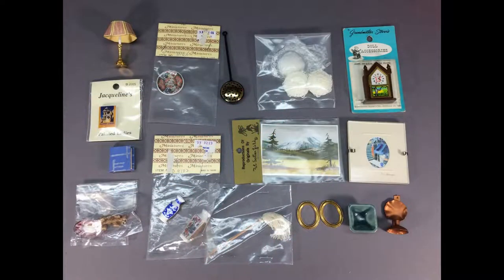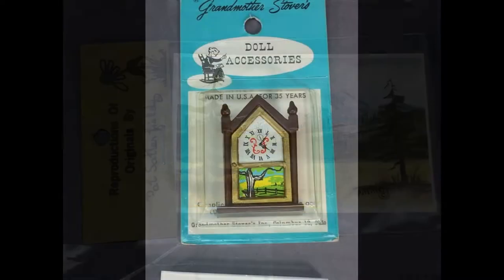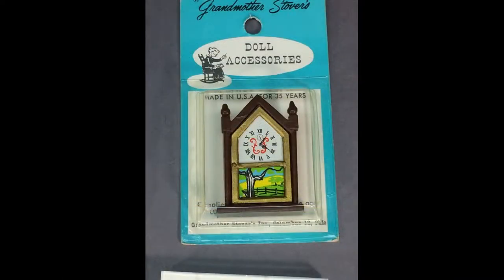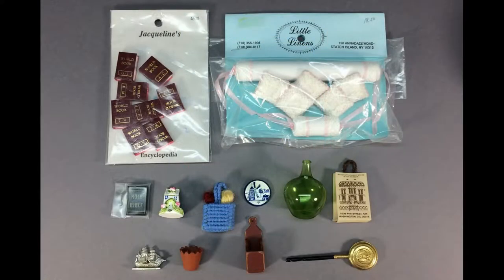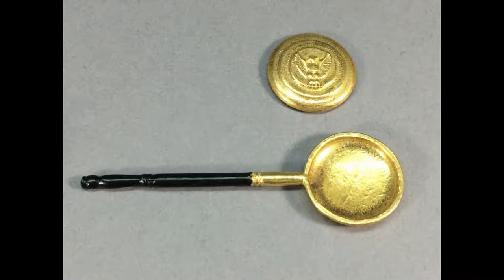This lot of vintage dollhouse miniatures is mostly 1:12 scale, but a few may be larger or smaller, and includes some nice miniature prints. The steeple clock by Grandmother Stover is in the original package. Another good-sized lot includes an eight-volume World Book Encyclopedia, a set of lacy bed pillows, and an old-fashioned metal bed warmer with a removable lid.